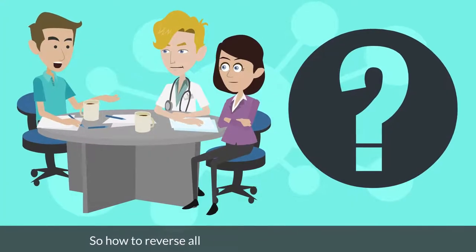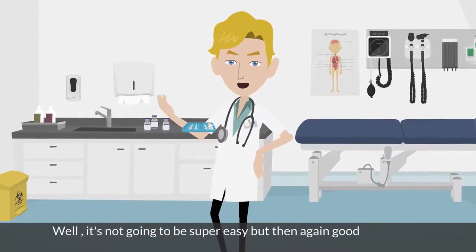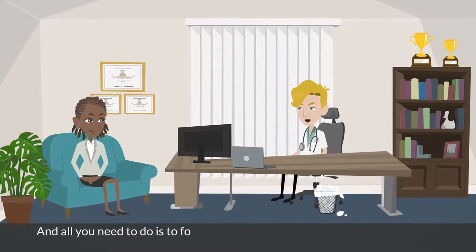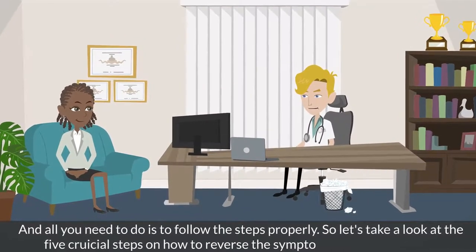So how do you reverse all the symptoms of type 2 diabetes? Well, it's not going to be super easy, but good things are always hard to achieve, and all you need to do is follow the steps properly. So let's take a look at the 5 crucial steps on how to reverse the symptoms of type 2 diabetes.